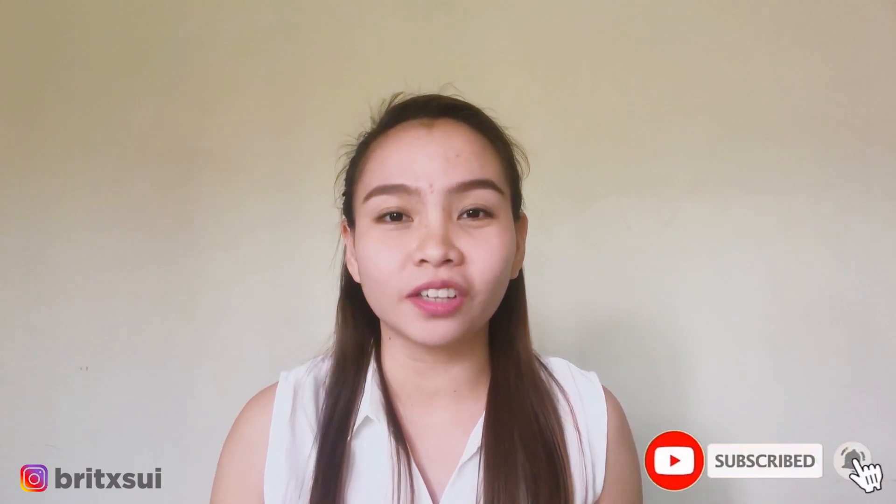Hi guys! Welcome again to my YouTube channel. In this video, you are going to learn what are the things that you are going to need when you start working from home. If you want to know what those things are, you definitely want to keep on watching.